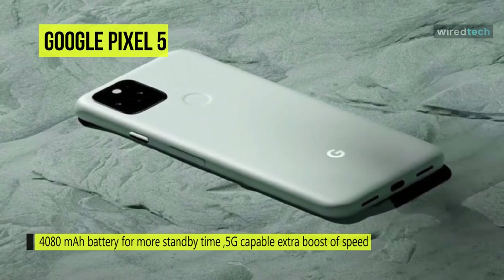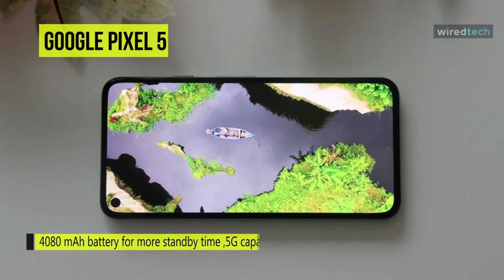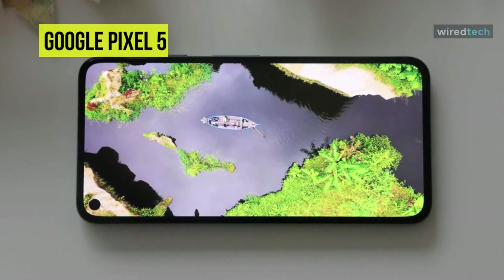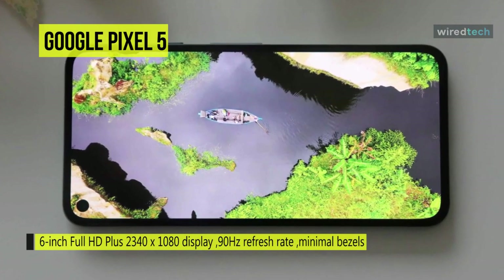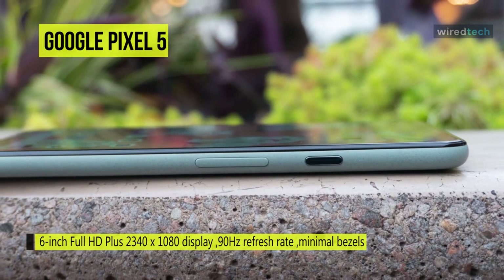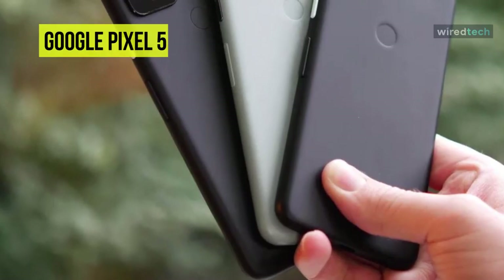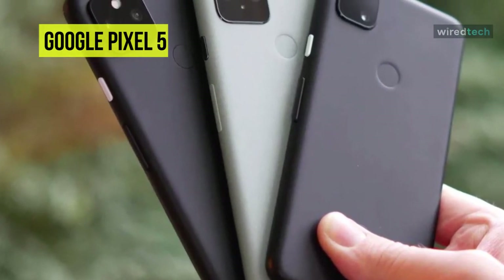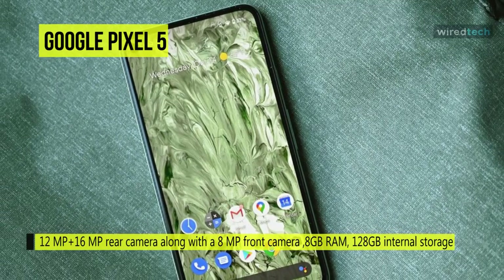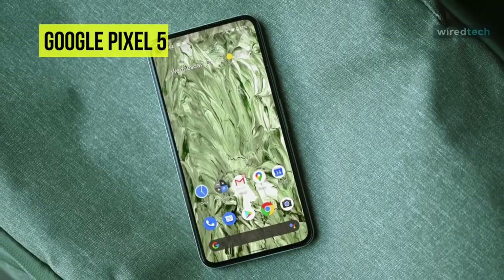The Pixel 5 features wireless charging, a 90 Hz refresh rate display, and 5G, while its 4000 mAh battery lasts far longer than the 2800 mAh battery in the Pixel 4. The 6-inch Full HD+ 2340 x 1080p display is sharp and bright with minimal bezels and a punch hole for the front camera. The Pixel 5 packs a pair of rear cameras: the same 12.2-megapixel main shooter, but swaps the predecessor's 2x telephoto lens for a 16-megapixel ultra-wide lens.